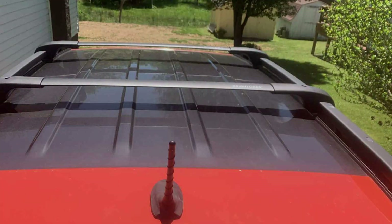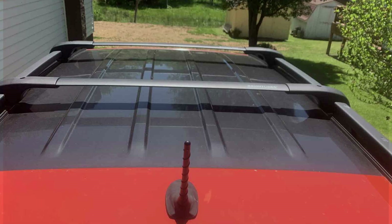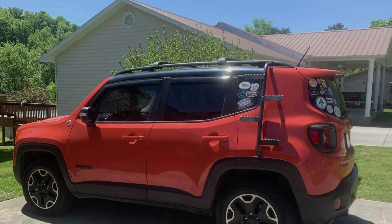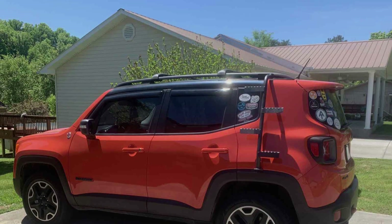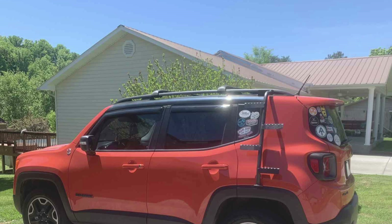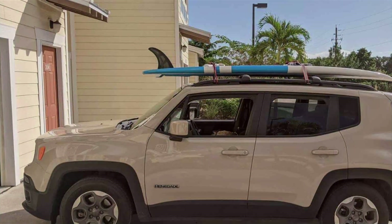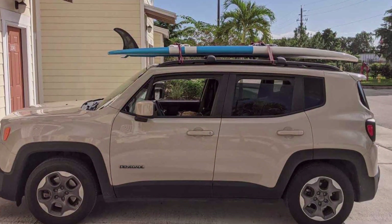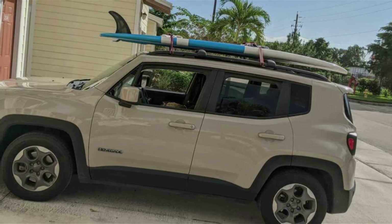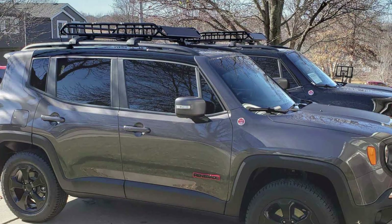These crossbars are highly effective at securely mounting a wide range of cargo accessories, including roof boxes, bike racks, ski carriers and more. The adjustable width design ensures a precise fit for your Jeep Renegade, while the installation process is quick and straightforward, requiring no drilling or modification to your vehicle. Priced competitively, the Brightline's Aero Crossbars offer excellent value for their quality and features, providing the versatility and reliability you need for any weekend adventure or cross-country road trip.